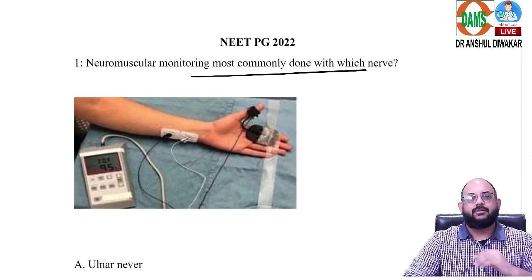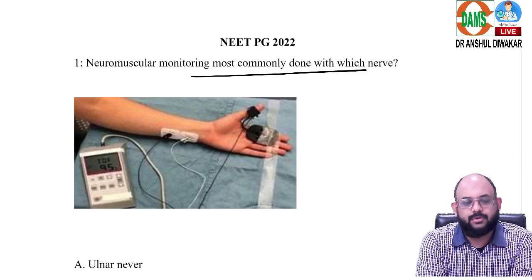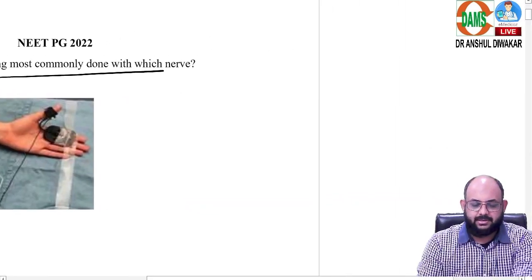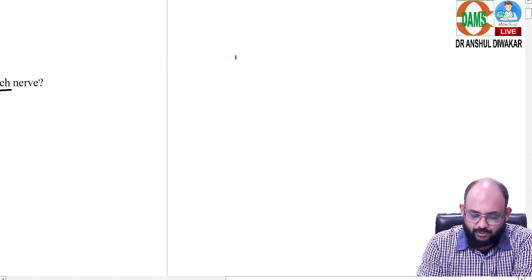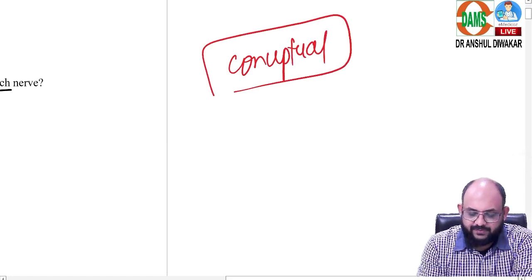Here I've come up with the discussion of the anesthesia questions that came in NEET PG 2022. As you all know, it was an expected kind of paper. The trend these days is that we are getting more conceptual questions rather than purely fact-based questions.